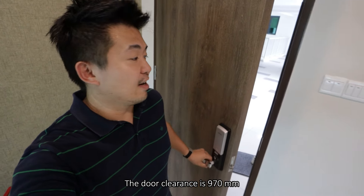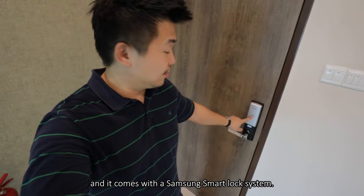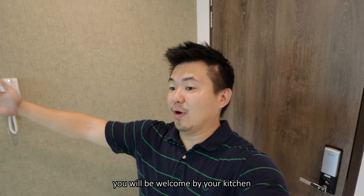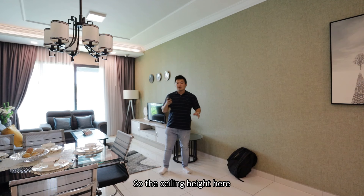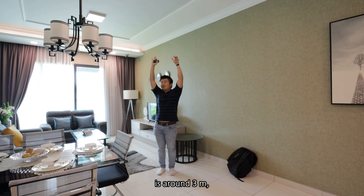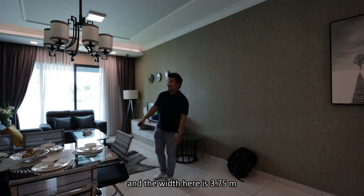The door clearance is 970mm and it comes with a Samsung smart lock system. Immediately you're welcomed by your kitchen, dining, and living area. The ceiling height here is around 3 meters and the width is 3.75 meters - the wall-to-wall width is so amazingly large that the furniture actually looks really small.